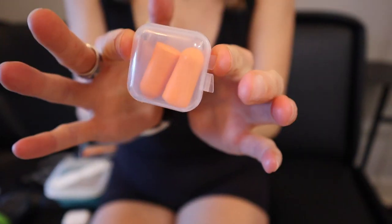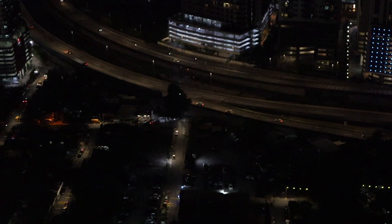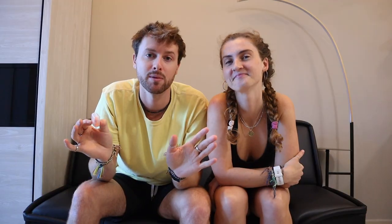Speaking of ears and noise — lastly, earplugs. We use these a lot. Even last night, it's Ramadan here in Malaysia and it was loud, with fireworks until 1:30 in the morning. Threw these in and slept like a baby.